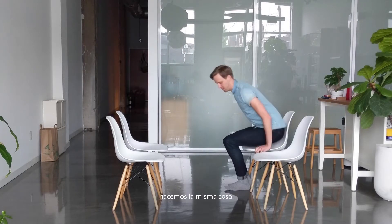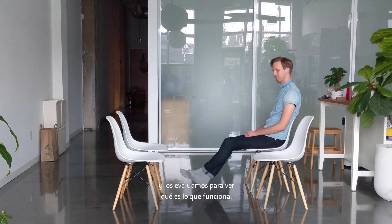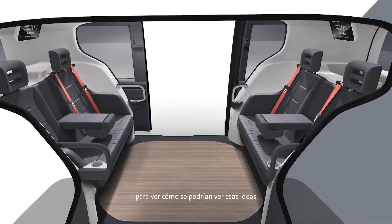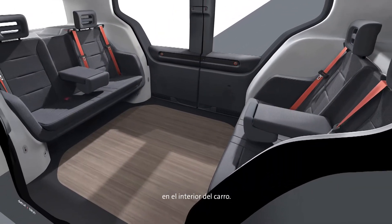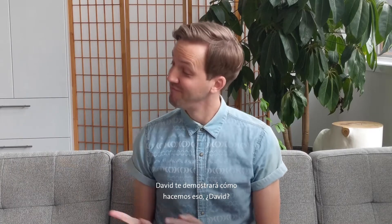When we're designing cars at work, we do the same thing. We make models of our ideas and we test them to see what works. Then we start to draw out sketches like these to see what those ideas might look like. But of course, we can't only think about the car from the inside — we also have to think about what those ideas look like on the outside. David will show you just how we do that.